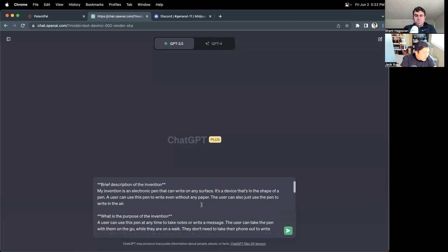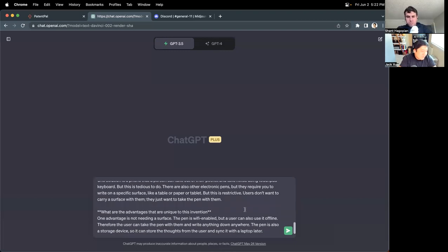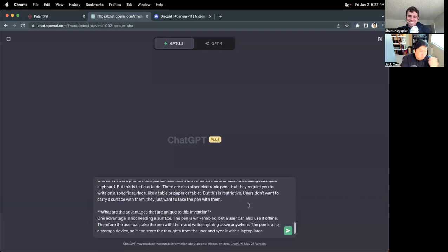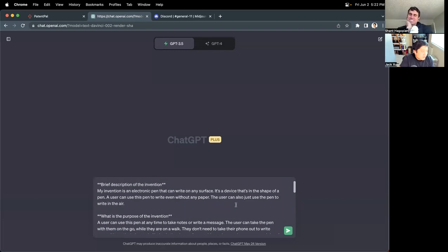That's a pretty decent disclosure. There are more things we can expand on, but this is not atypical of an invention disclosure. It's somewhat on the shorter side — I've seen ones that are many pages long, but I've definitely also seen disclosures that are just one page. This is representative enough to give it a try.